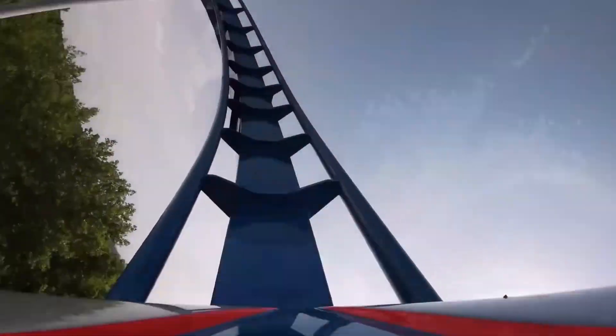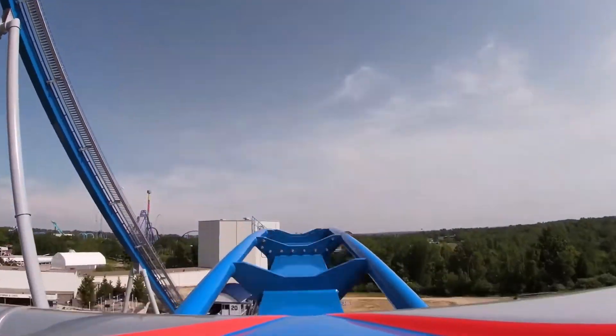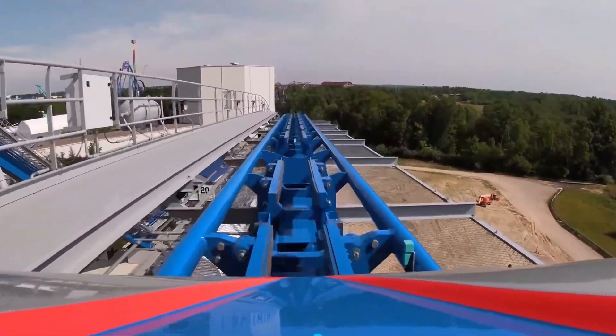That will be all for this video. Please leave your thoughts about Orion in the comments below and let me know if you agree or disagree with my take on this giga coaster. Thank you all for watching.